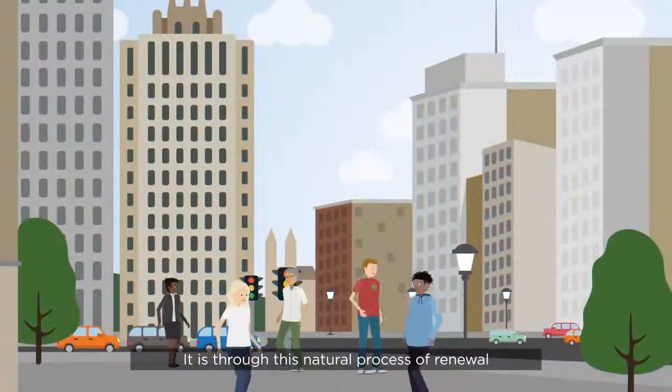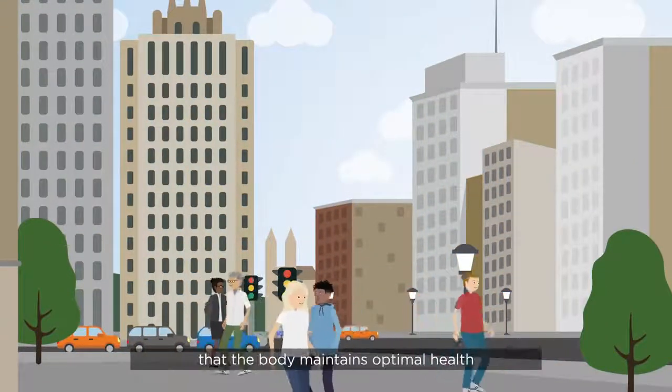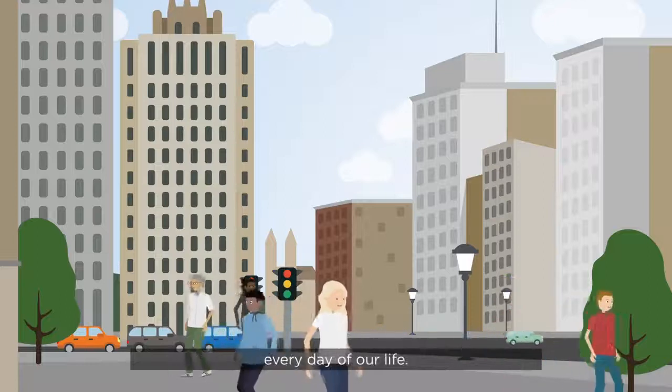It is through this natural process of renewal that the body maintains optimal health every day of our lives.